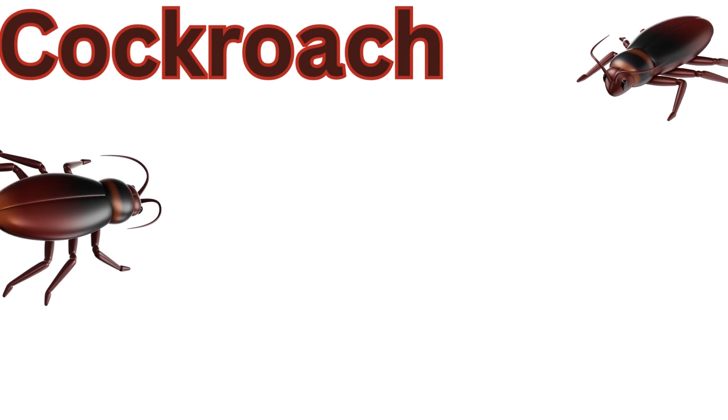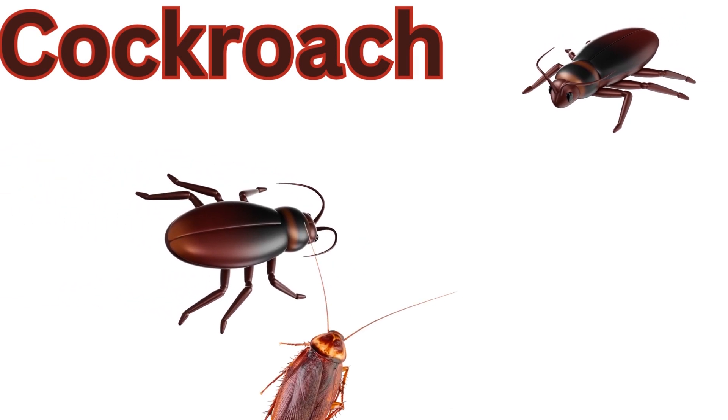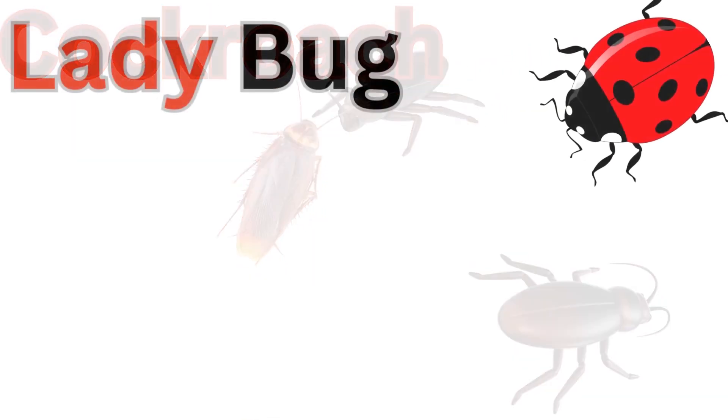Cockroach. They have 6 legs, 2 antennae, and a hard exoskeleton. They are omnivorous, which means they eat a wide variety of things.